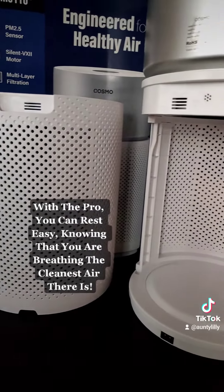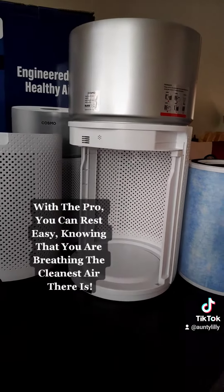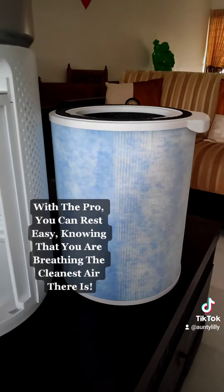With the Pro, you can rest easy knowing that you are breathing the cleanest air there is.